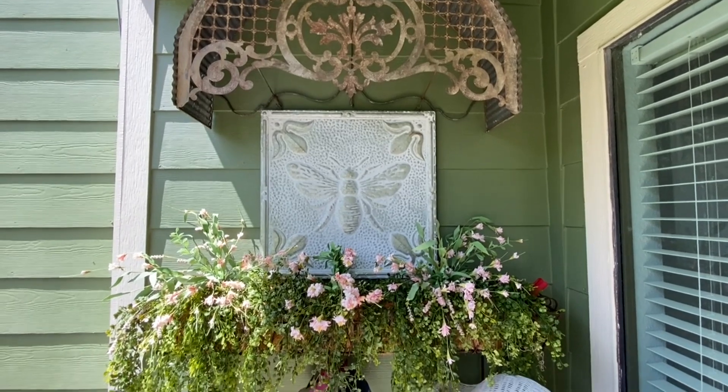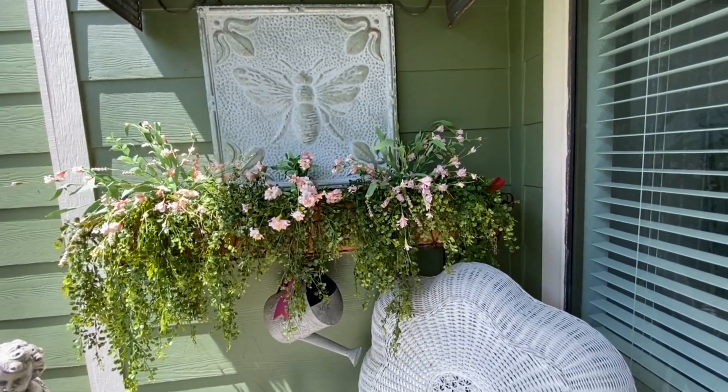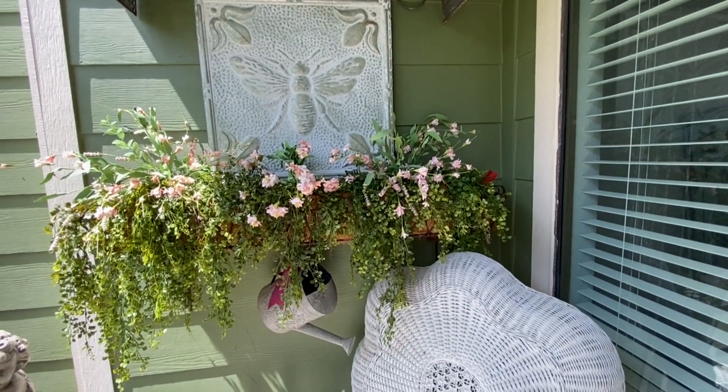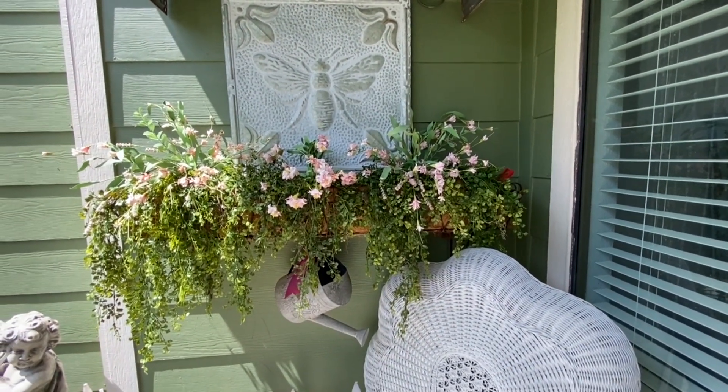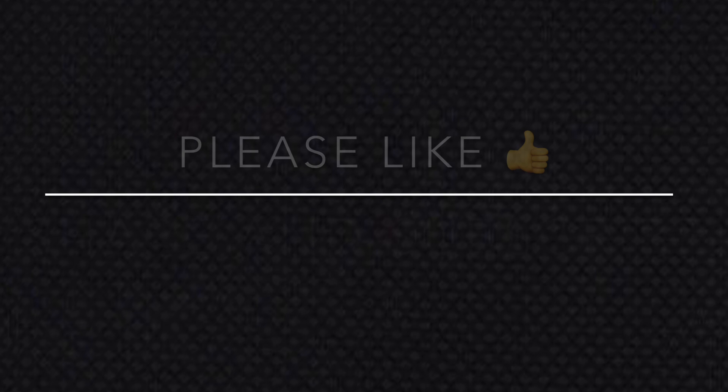Alright my sweet friends, that's going to do it for today's video. I hope you all enjoyed it and please do stay tuned for my upcoming announcement of when I reach the 5,000 subscribers milestone here on YouTube for the giveaway and drawing details. Until next time, you all take care — bye-bye!